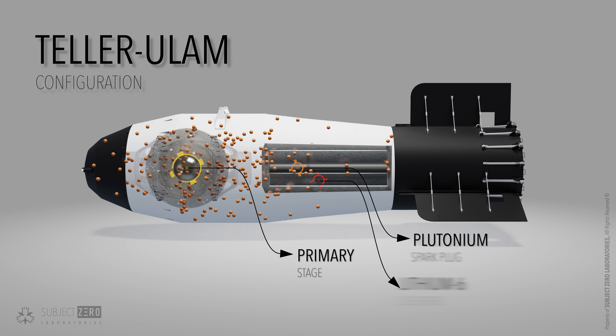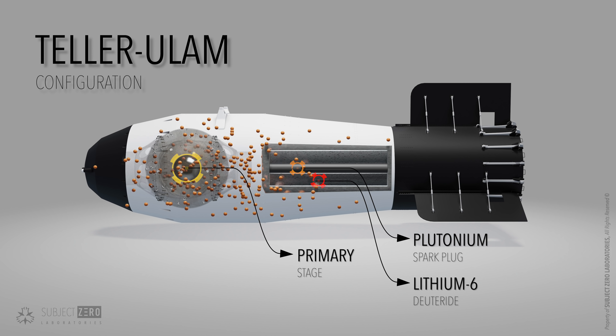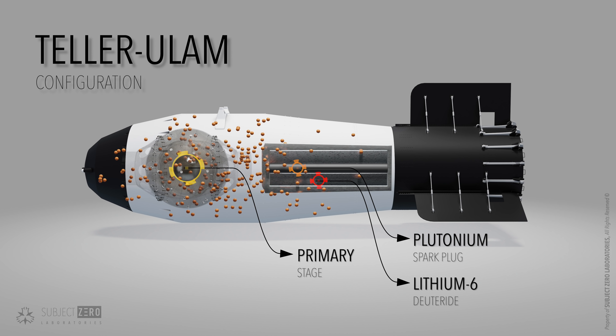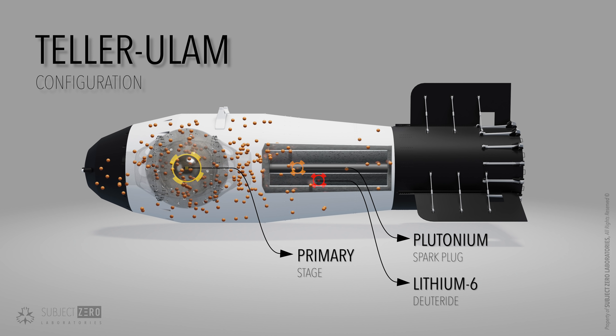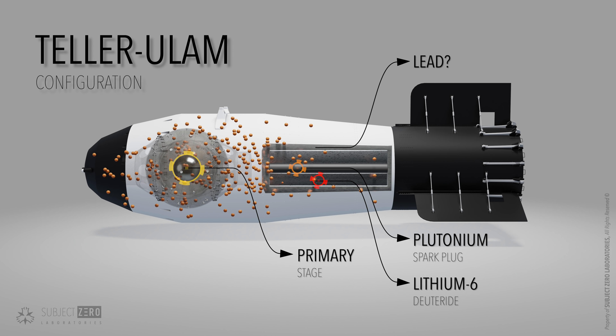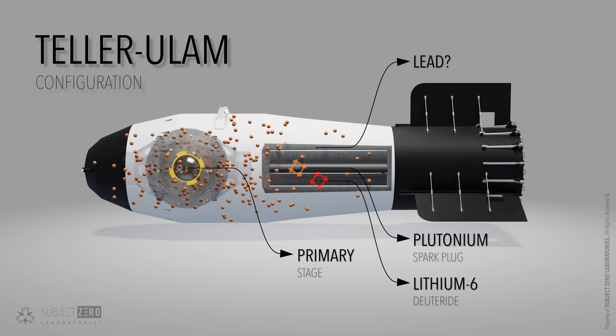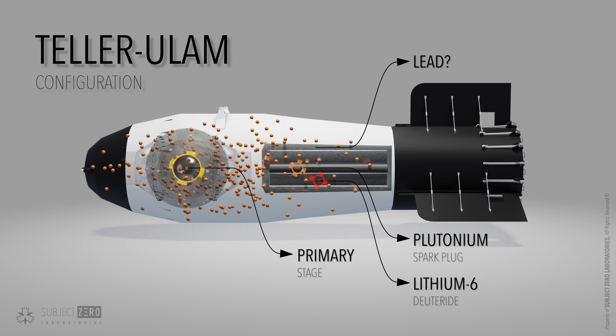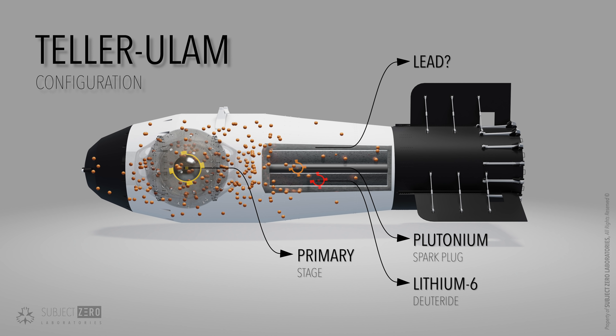At first, the Tsar Bomba was supposed to have a third stage capable of adding an extra 50 megatons. It isn't entirely clear if the bomb had all three stages when detonated. However, it is believed that the second and third stage used a lead temper instead of uranium-238, which decreased the bomb yield from 100 to 50 megatons.